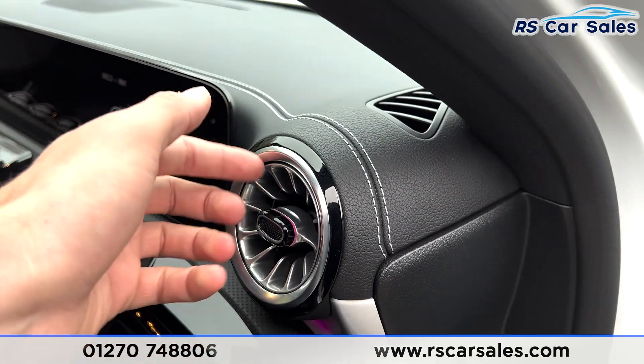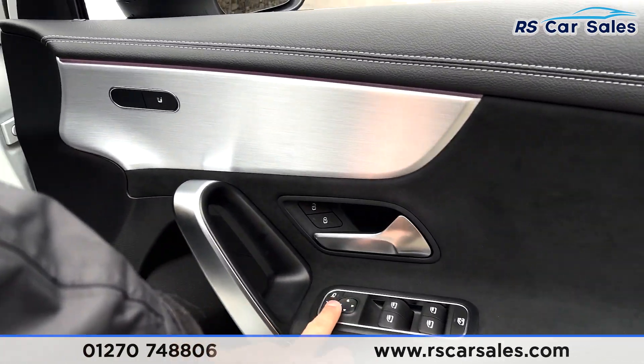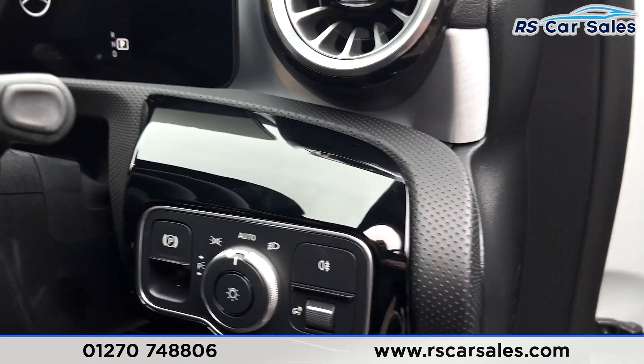Even in the vents, the ambient lighting changes colour — going blue and red as you adjust the temperature up and down. You have your electric windows and electric power-folding mirrors. Jumping inside the car, you have auto lights just down there.